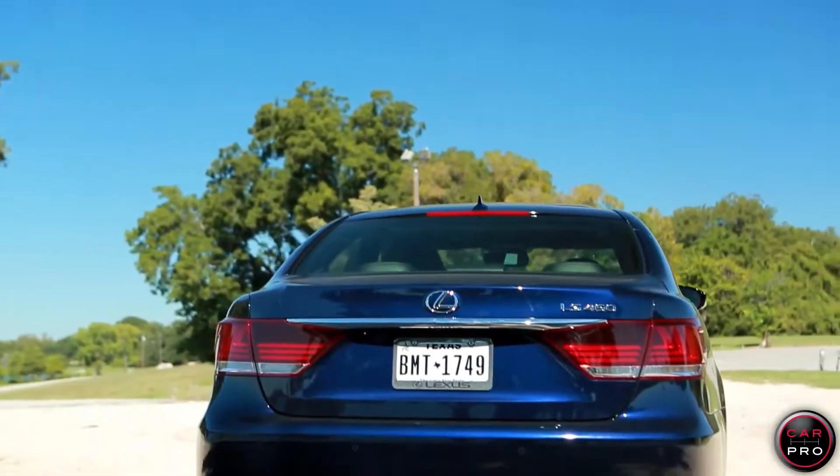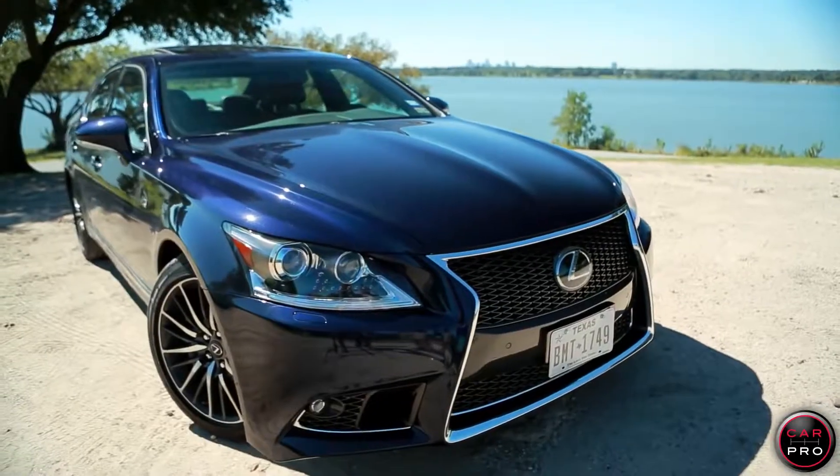This 4,700-pound, 5-passenger, rear-wheel-drive sedan has a 4.6-liter V8 putting out 360 horsepower, and it's hooked to an 8-speed automatic transmission.